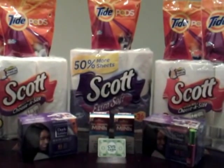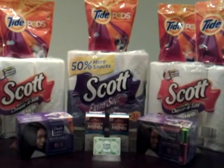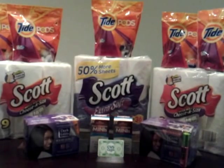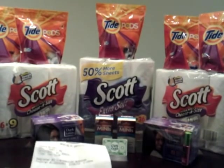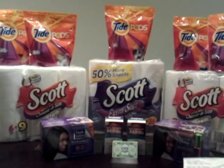So you guys, go ahead and order yourselves some coupons — I don't know how y'all are going to get them if you don't already have them. But that's a great, great deal on these Tide pods. $3.87 for all five bags. Not bad at all.